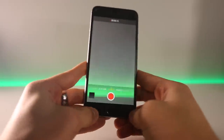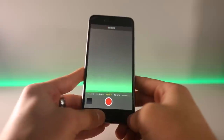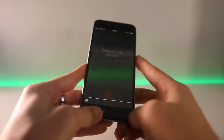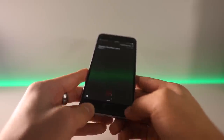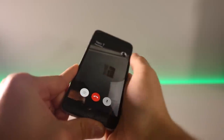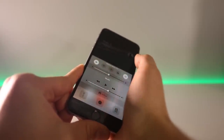Now hold the home button to activate Siri and tell it to FaceTime call someone — it doesn't matter who. Once it starts dialing, slide up to the control center and put the device into airplane mode.